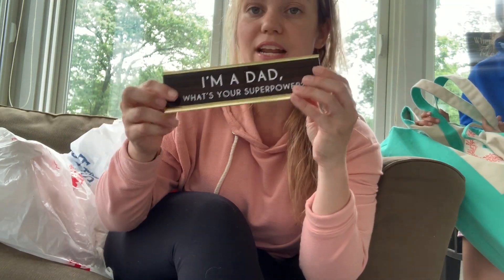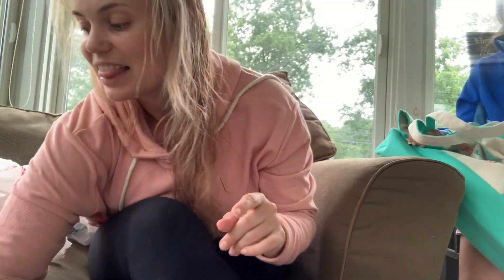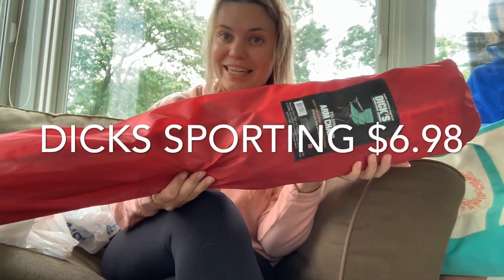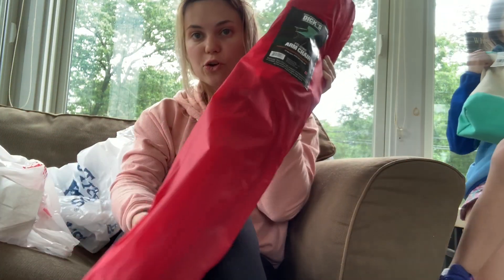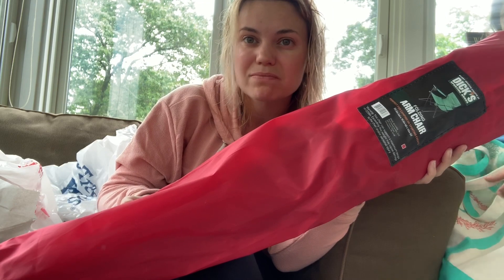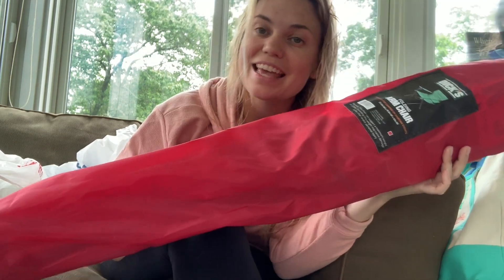That was $5.99 from TJ Maxx. Last but not least is this comfy folding arm chair from Dick's Sporting Goods — it was $6.98. The girls are playing soccer so we need a chair and ours are all old, so we just kind of need a new one. And that's it!